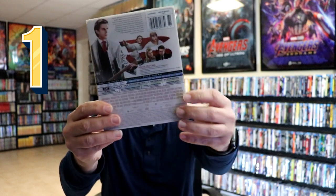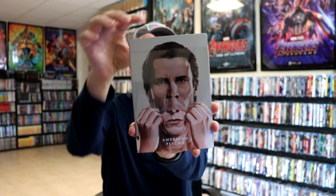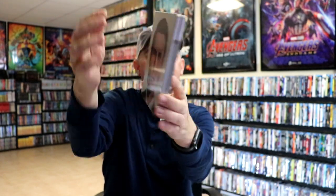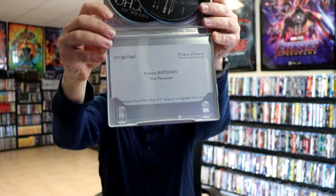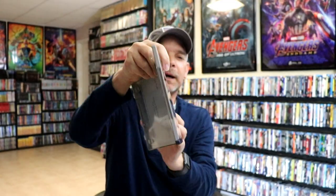The number one steelbook release that I added to my collection in 2021 is American Psycho. Really nice looking artwork — this is another one that Lionsgate did with the slip. I really love the way that looks, nice image on the front and on the back, and some really great details on the inside. Here's the disc, and of course we have Patrick Bateman's business card.